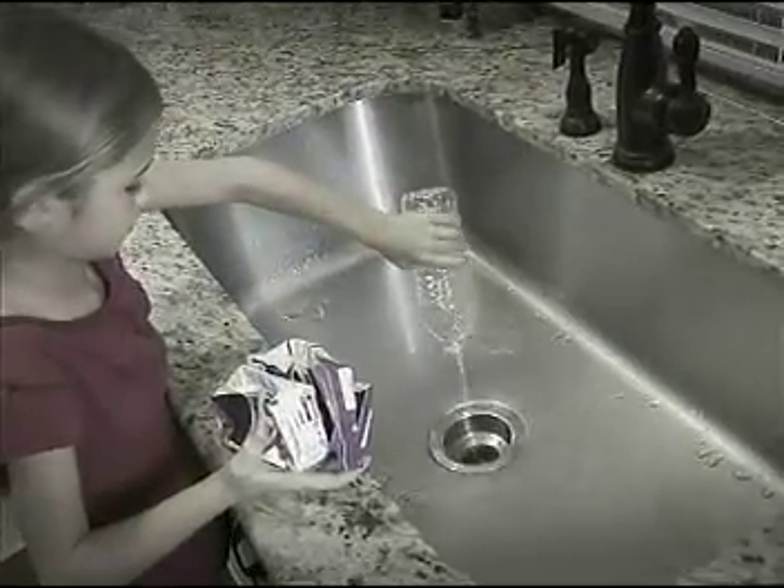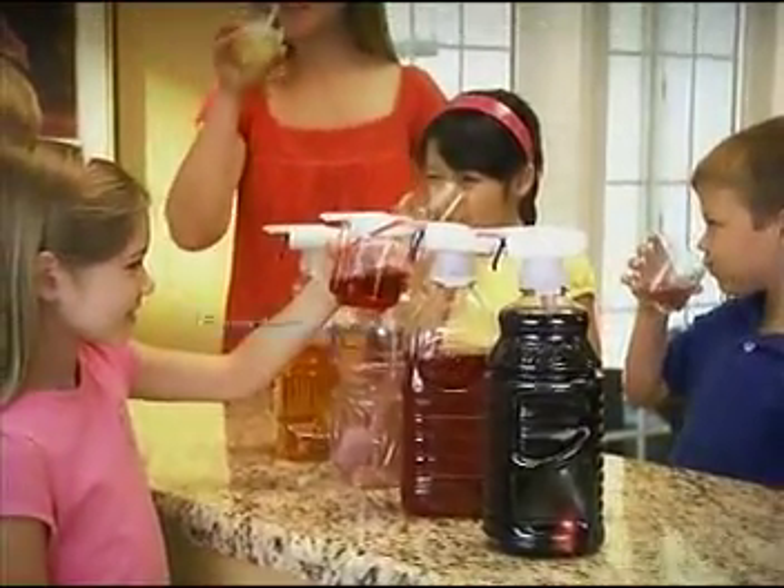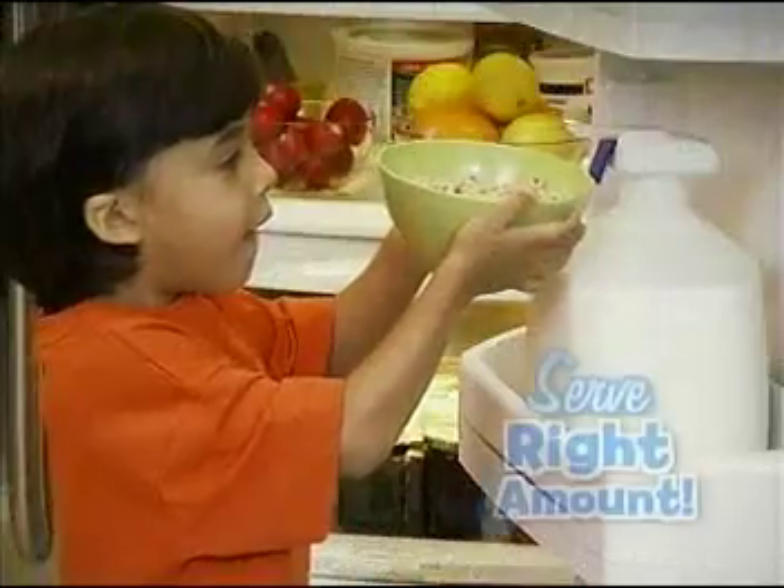Single-serve boxes and bottles are expensive and leave so much waste. But using Magic Tab means you can buy beverages in bulk and serve.